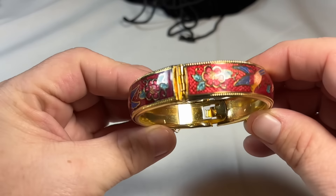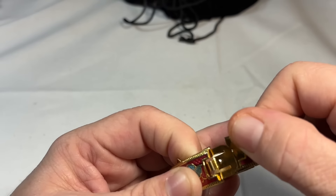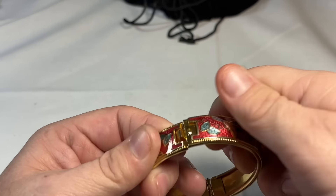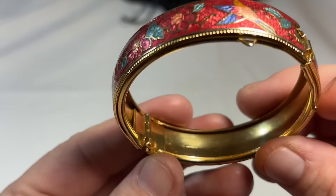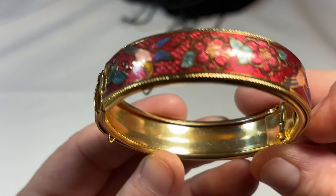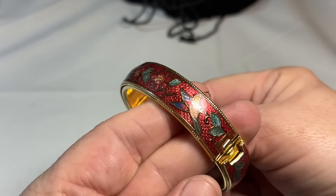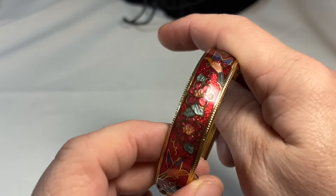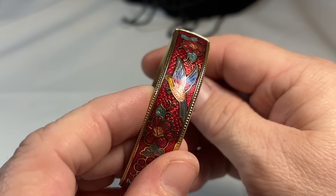And then this — this has definitely got a little bit of age. There we go. It is missing the safety chain but that's okay, because it's kind of hard to find one with the chains attached. So no signature, but that enameling is just beautiful. And it's hummingbirds. I think it's a hummingbird.